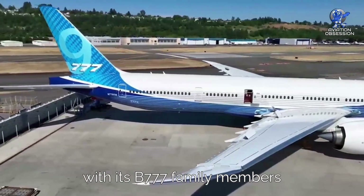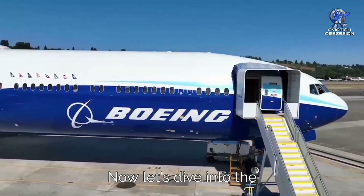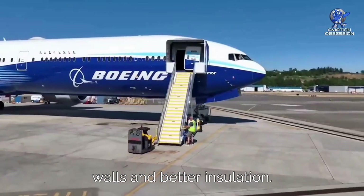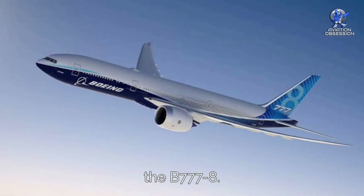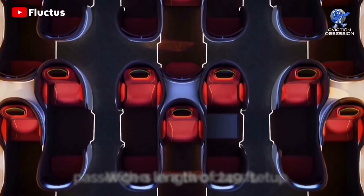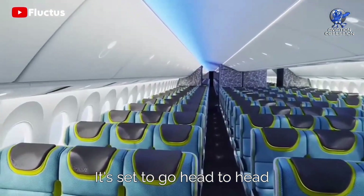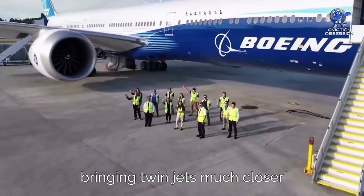It still shares plenty of DNA with its 777 family members and brings some cool new features, while importantly sticking with the same metal fuselage construction. The 777X shares the same fuselage as its predecessors but has been widened by roughly 4 inches through thinner walls and better insulation. There will be two versions: the 777-9 and a smaller sibling, the 777-8. The 777-9 can pack in a whopping 426 passengers in a two-class setup and, at 249 feet in length, is officially the longest commercial jet around. The 777-8 will hold about 384 travelers and go head-to-head with the A350-1000. The 777-9 is a game-changer in the twin-engine world, bringing twinjets much closer to those big quadjets.